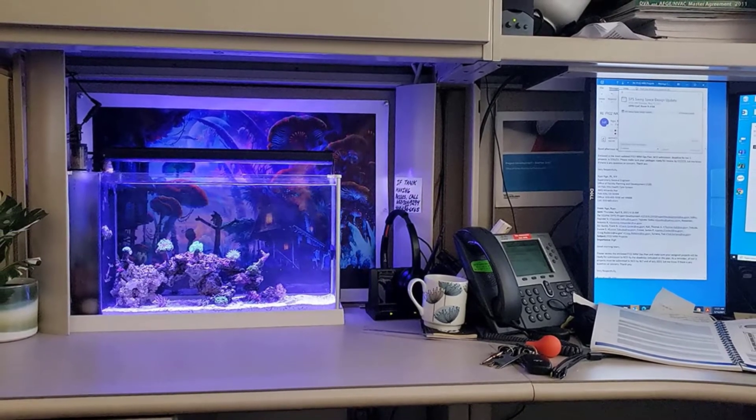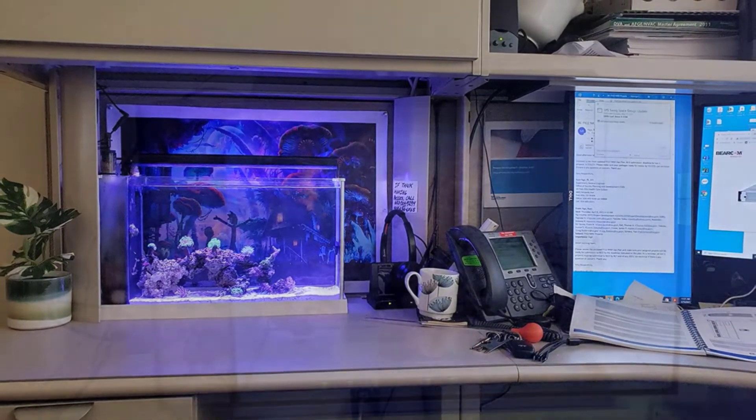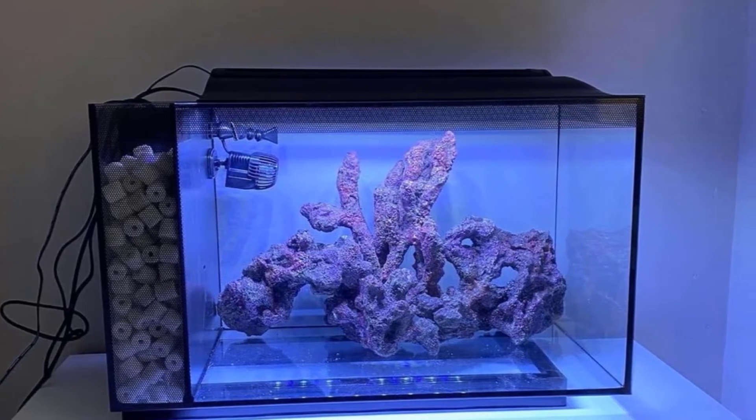In spite of its many positives, some experienced fish tank owners report needing to upgrade to a heavier duty filtration system, while others have said that the LED lighting is not powerful enough to support a larger reef tank. However, these complaints are few and far between, and the Fluval C Evo V saltwater fish tank aquarium kit is a great option for those looking for an all-in-one reef tank.